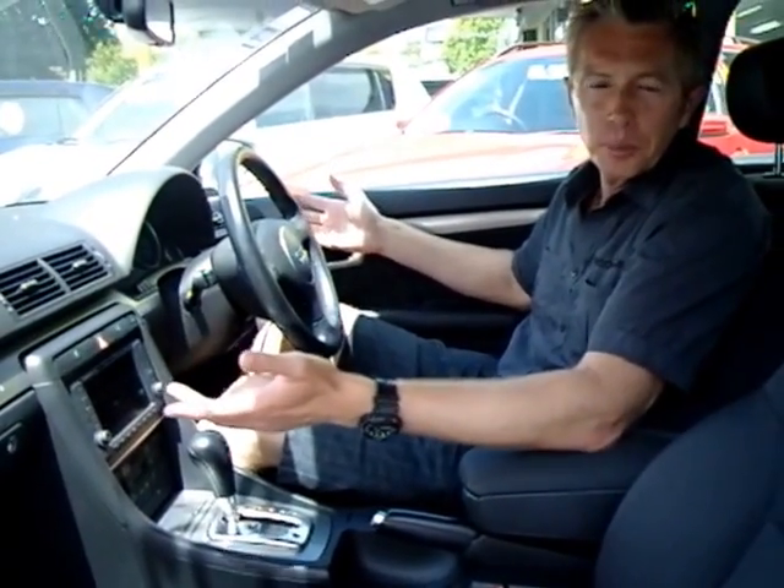Good rear space, excellent front space. I'm six foot two and I've got ample room in the front here. So overall, we feel this is an excellent value for money vehicle, and we look forward to seeing you to make up your own mind. Thanks for watching.